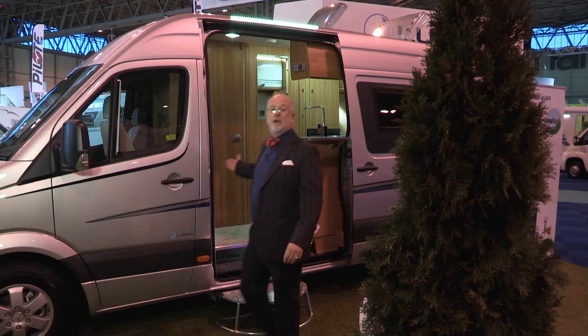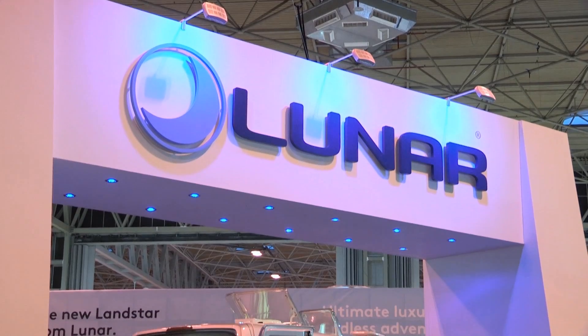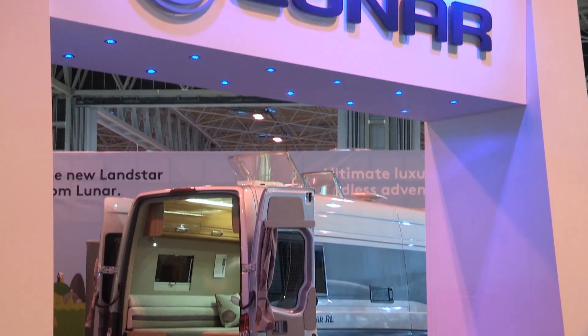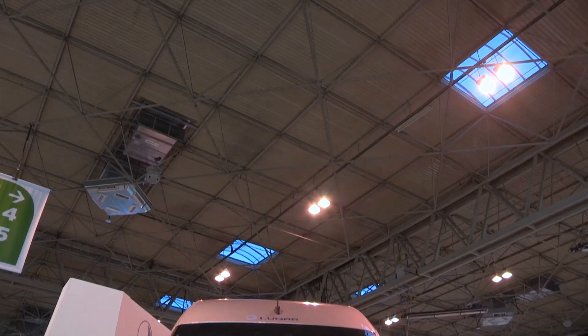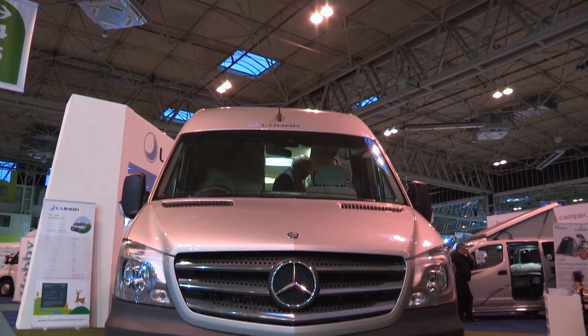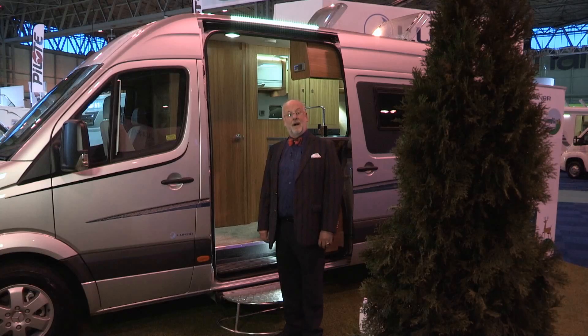Let's sum this up. What we've got is a brilliant base vehicle, lovely conversion. So how much do you think? 65,000? 70? Actually, it's a shade under 50 grand ex-works. Excellent value for money — not an inconsiderable sum, but it stacks up well against the competition. I, for one, am pleased that Luna's back big time.